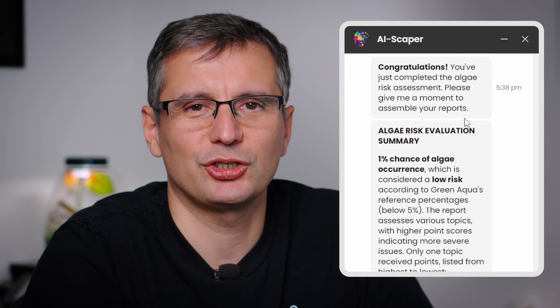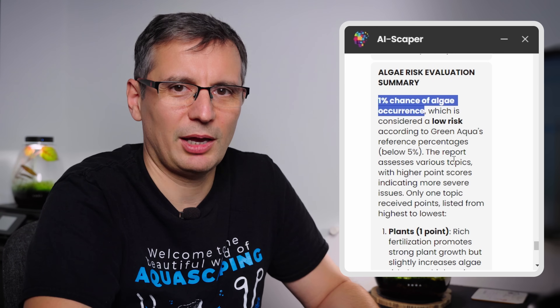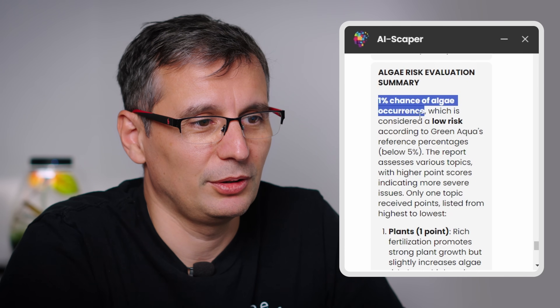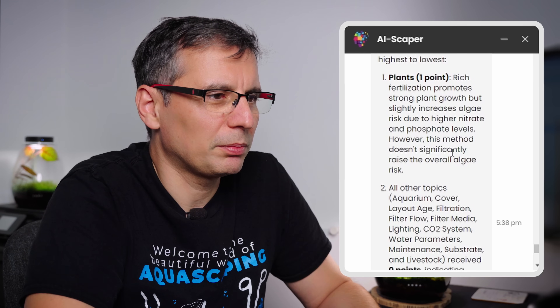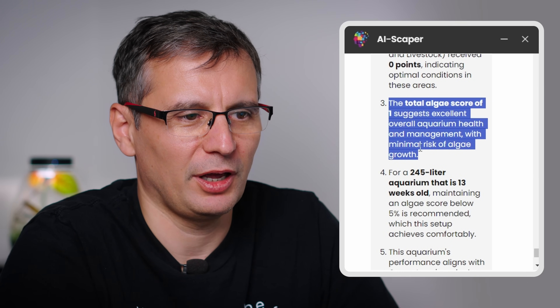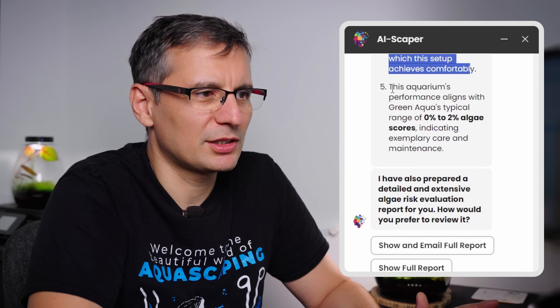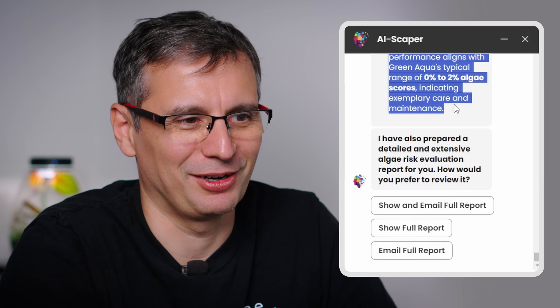Congratulations! You've just completed the algae risk assessment. If you had any issues, it will explain what those issues are and how to address them. Right here you have scores classified from the highest to the lowest. I got a 1% chance of occurrence — that's for the Rich type fertilization. The total algae score of 1 suggests excellent overall aquarium health with minimal risk of algae growth, aligning with Green Aqua's typical 0 to 2% scores.